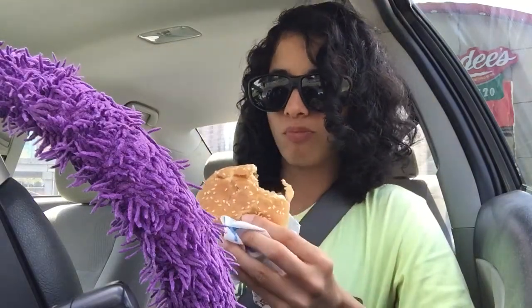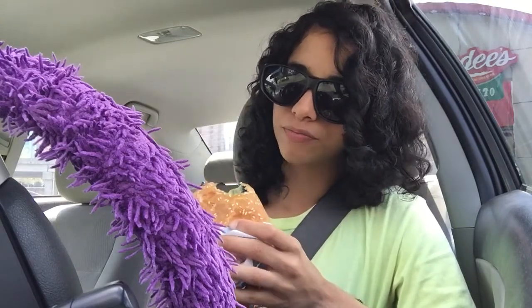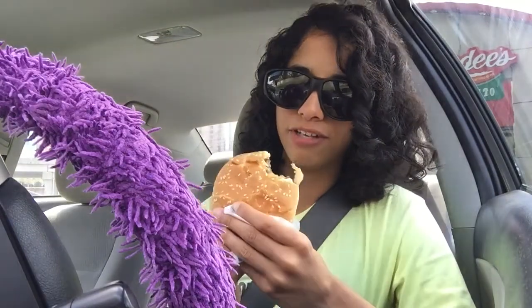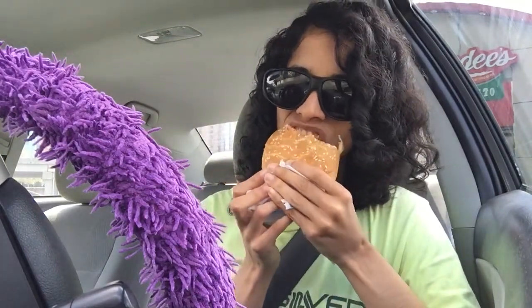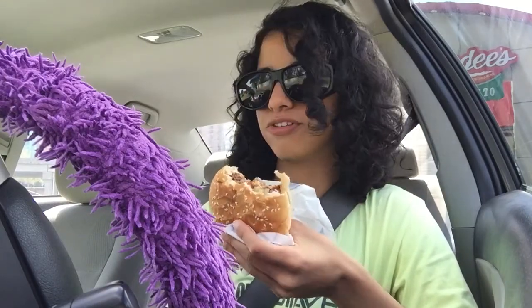It tastes like what I paid for, which is $1.59 with tax included. I mean, it's not bad, I'll eat it, but I can definitely make something better at home. I'm also trying to take a massive shortcut because I'm trying to keep the kitchen clean.